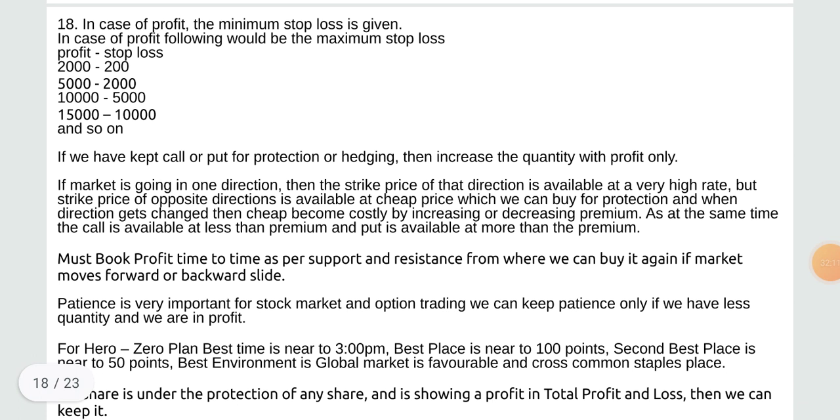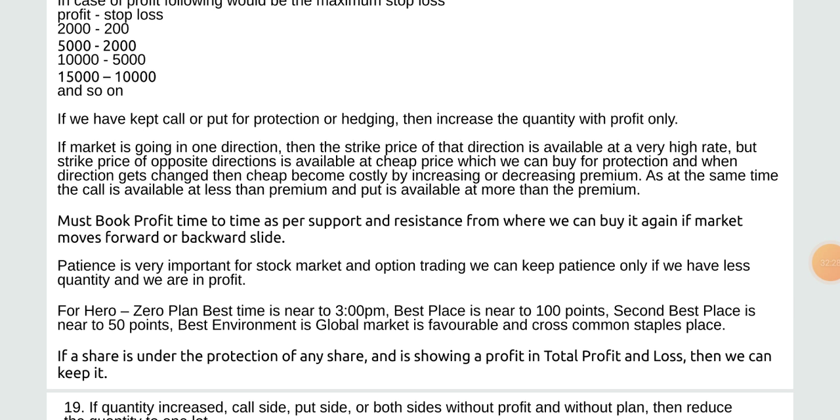In case of profit, the minimum stop loss is given. Profit stop loss table: at 2,200 profit — 5,000 stop loss; at 2,000 — 10,000; at 5,000 — 15,000; at 10,000 and so on. If you have kept call or put for protection or hedging then increase the quantity with profit only. When the market goes in one direction, the strike price of that direction is at a very high rate but opposite direction is at cheap price for protection. Must book profit from time to time as per support and resistance.